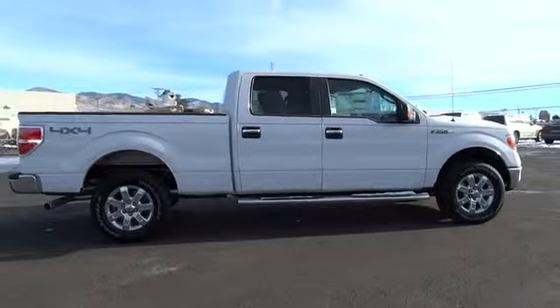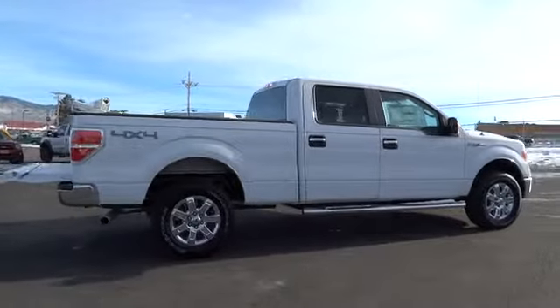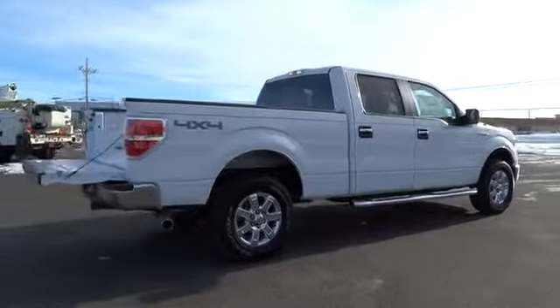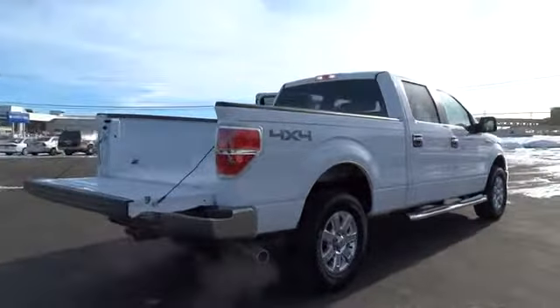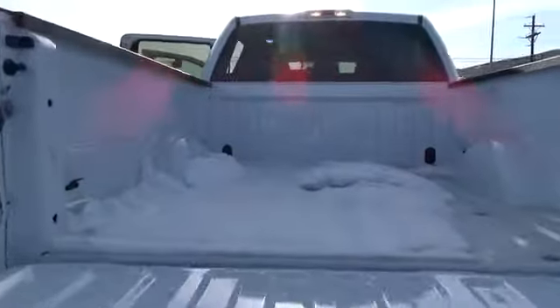Here are some of this vehicle's great options: four-wheel drive, steering wheel audio controls, dual front airbags, air conditioning, front keyless entry, cruise control, automatic stability control, auto-dimming rearview mirror.